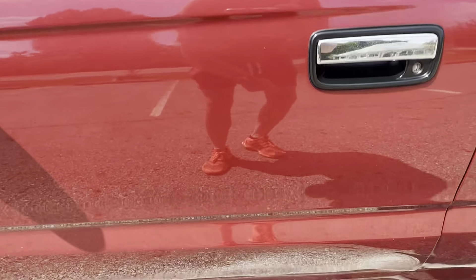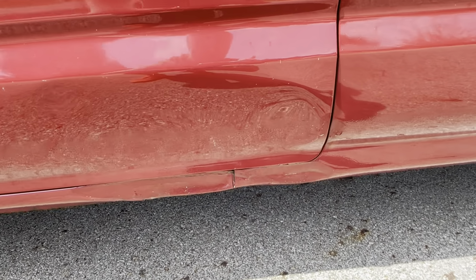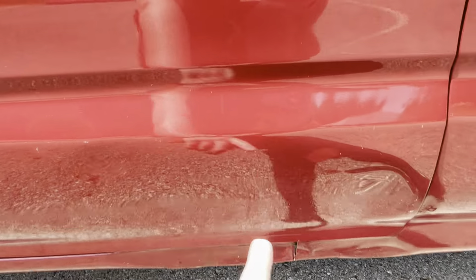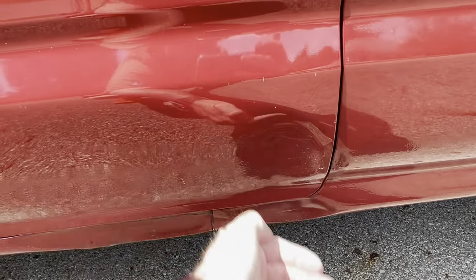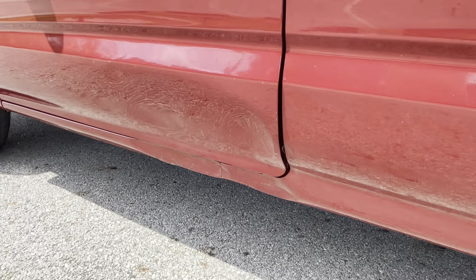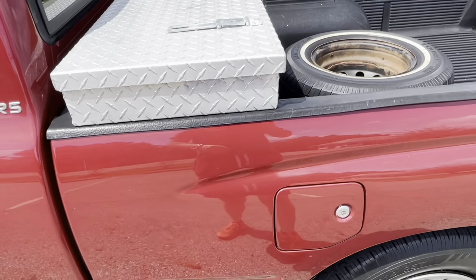There's a touch-up paint spot on the top of the door. There's a dent on the rocker here — not sure what happened. There's also a little dent at the bottom of the door. Again, nothing that really affects it, but it is what it is.